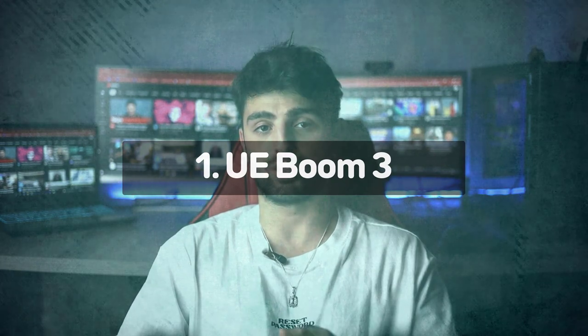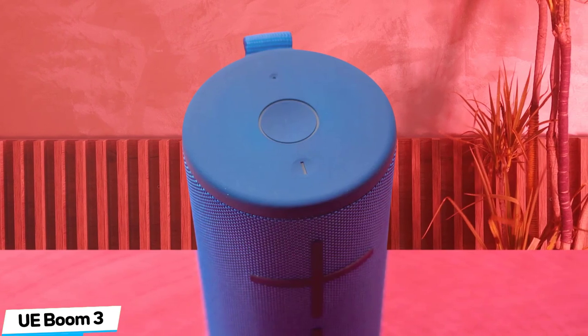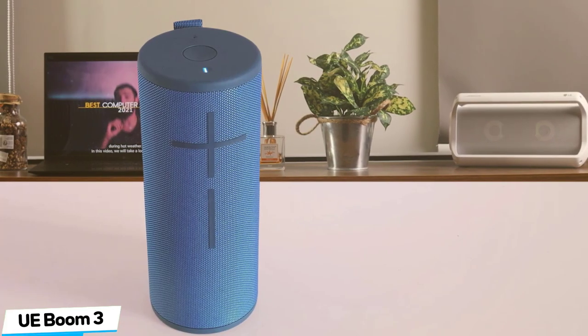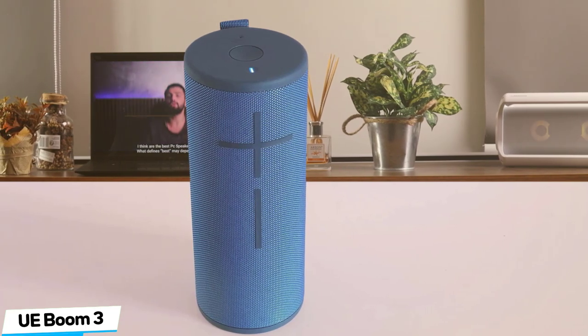Number 1: UE BOOM 3 — Best Budget. The UE BOOM 3 is a fantastic waterproof portable speaker, but Ultimate Ears hasn't improved the audio quality despite the price. The UE BOOM 3 comes in a range of two-tone iridescent fabric finishes, including Sunset Red, Lagoon Blue, Forest Green, and Night Black. We tried out the Forest Green design, which features a two-tone khaki and gold fabric finish that shimmers beautifully when it catches the light. This particular color palette may not be for everyone, but with so many options on the Ultimate Ears website, even the fussiest customer is sure to find a combination they like.